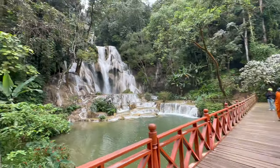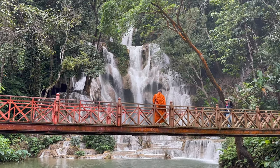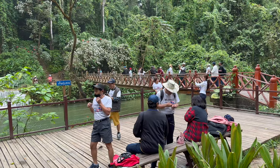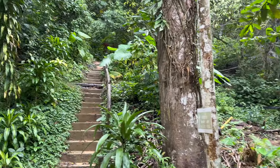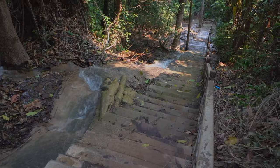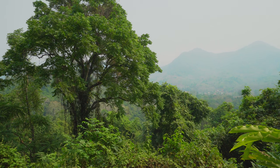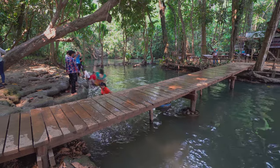Just up from the swimming area you will get to the main attraction, which is of course the main Kuang Si waterfall. This place is absolutely gorgeous. On the left side there is a path leading to the top of the waterfall, but this is only possible to climb if it's very dry - if it has been raining recently it's just too slippery and dangerous. If you do manage to get to the top you're rewarded with a great view and also a large, very atmospheric pond where I met some locals having a great time.